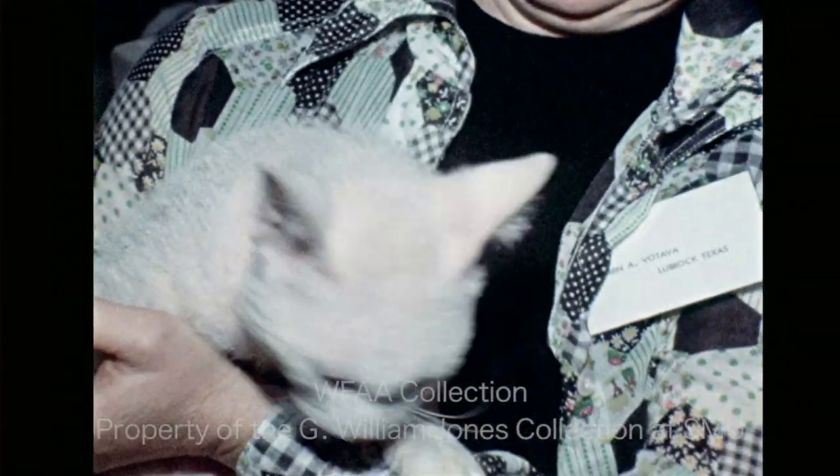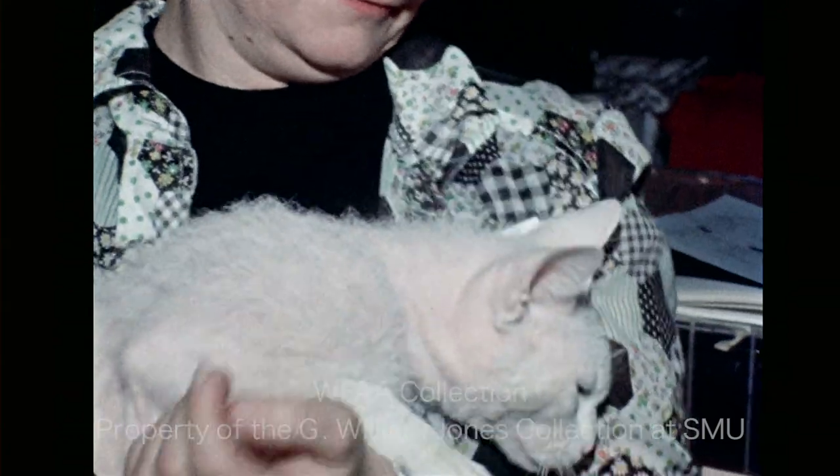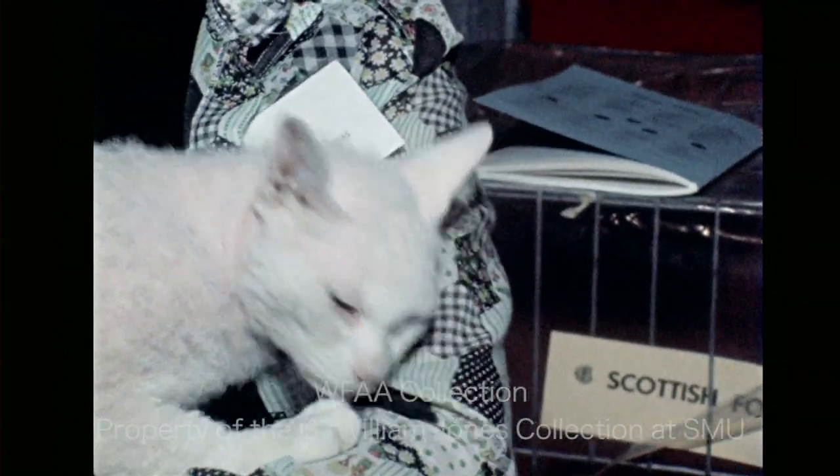Another rare type is the Wirehair American, which looks rather like it's gone bald or had a very bad permanent. But it's supposed to create enough body heat to keep warm without the usual fur coat.